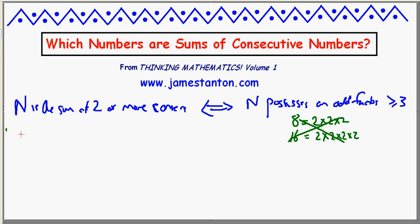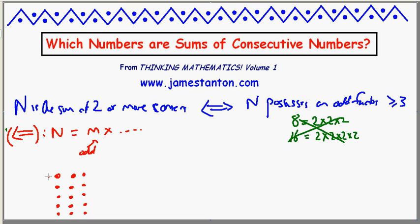Okay, let's prove it. I'm going to start with the forward direction. Suppose that n is m times something, where m is an odd factor, like 3 or 5. I'm a very visual person — I'm going to prove this with pictures of dots. That means n can be represented as a rectangle of dots with m rows. Here's the number 15: 5 times 3. And what I'm going to do is identify the middle row. My goal is to see if I can rearrange this picture so it looks like the sum of consecutive numbers.